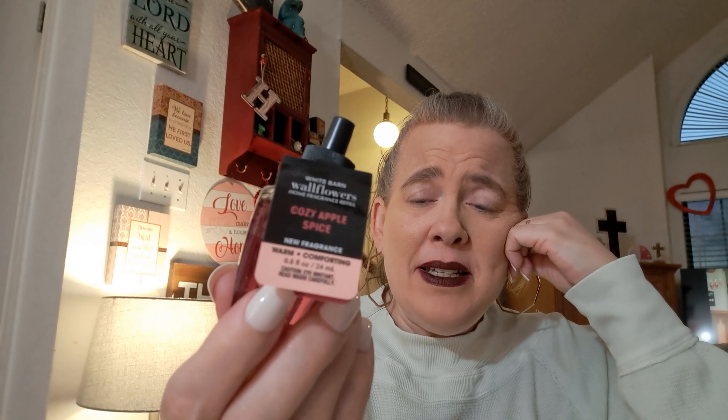I grabbed a wallflower refill — I believe I had a coupon for a free refill. I'm actually really surprised they had this scent right now because it's much more of a fall holiday scent, but when I saw it I was like 'oh yes.' It's called Cozy Apple Spice and it even says 'new fragrance' on it. The scent notes are warm apple chai, spiced plum, tart cranberry, and cinnamon stick. So much of a holiday scent — I was really surprised to see it in mid-February. I might save it for the holidays.